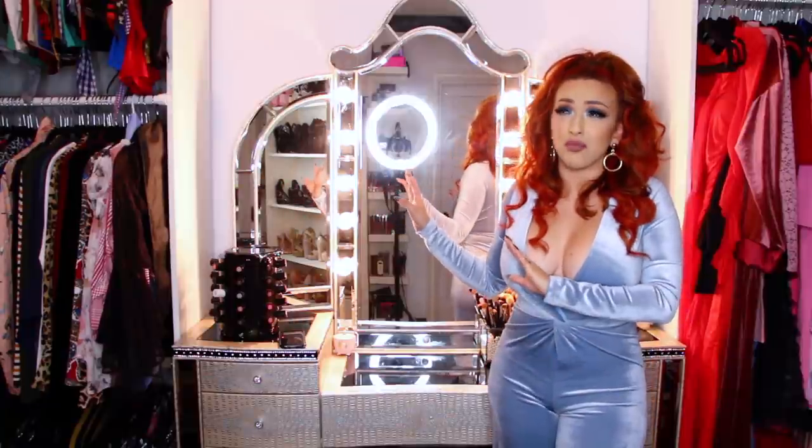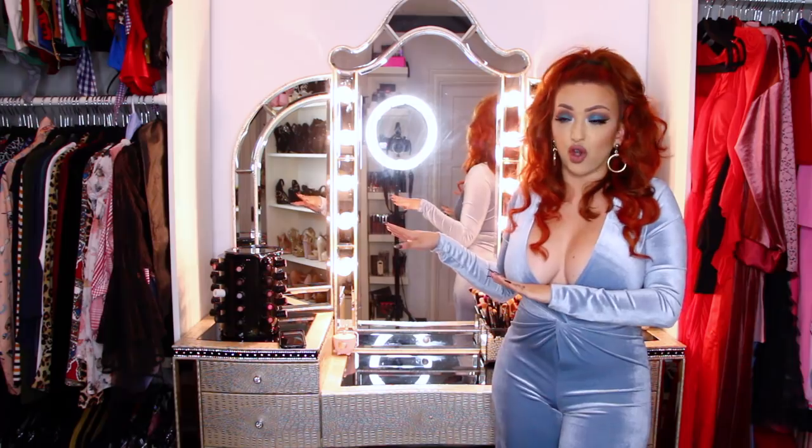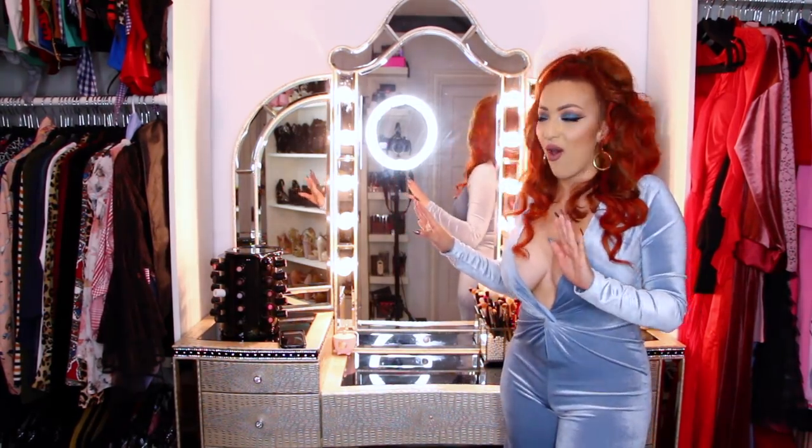This is a vanity I got in 2014, so about five years ago. But this is my favorite purchase of like all time.